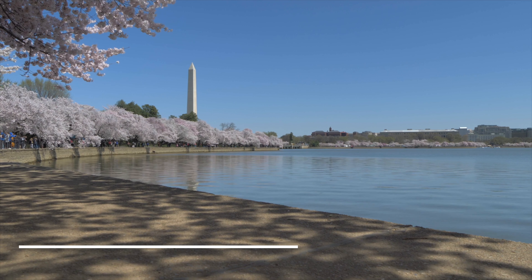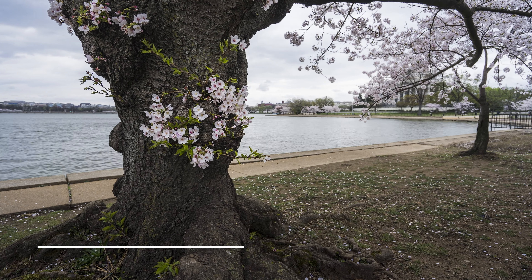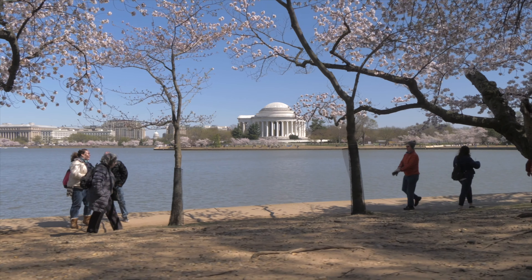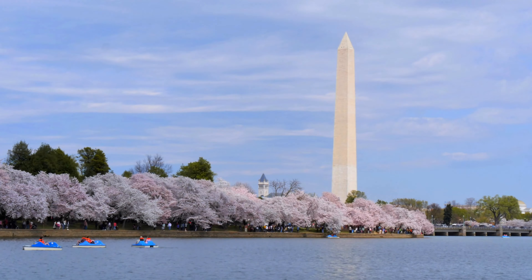Then we have the Tidal Basin. The Tidal Basin is a picturesque reservoir just southwest of the National Mall. Taking a stroll around the basin is a great way to spend an afternoon in Washington DC, and if you can, visit during the spring when the cherry blossoms bring the Tidal Basin alive.